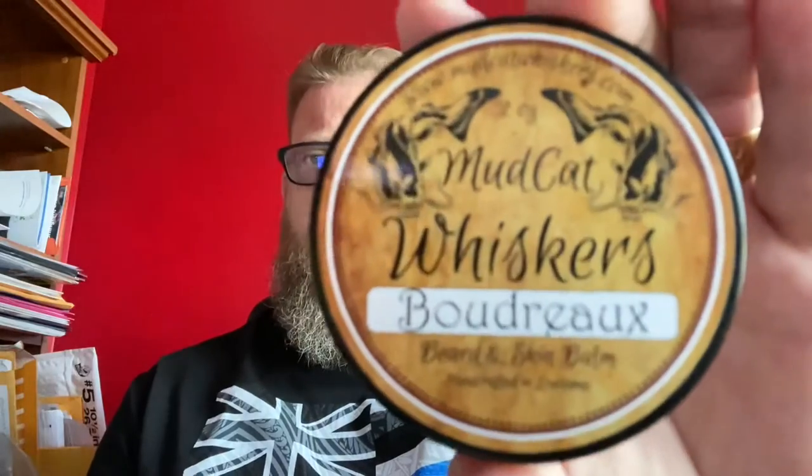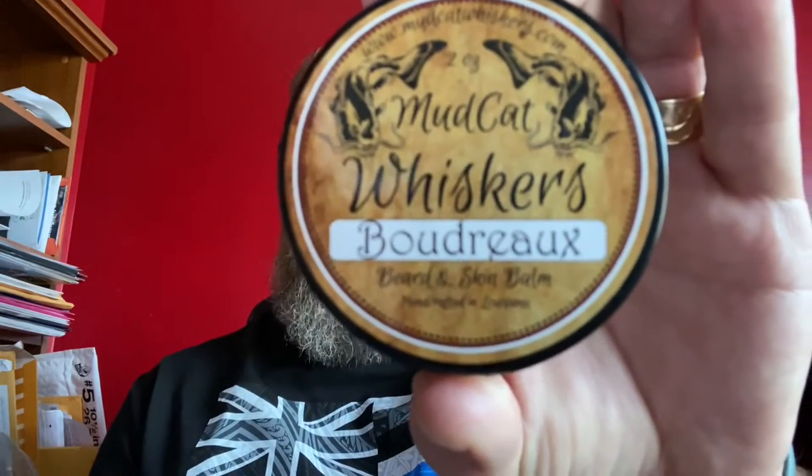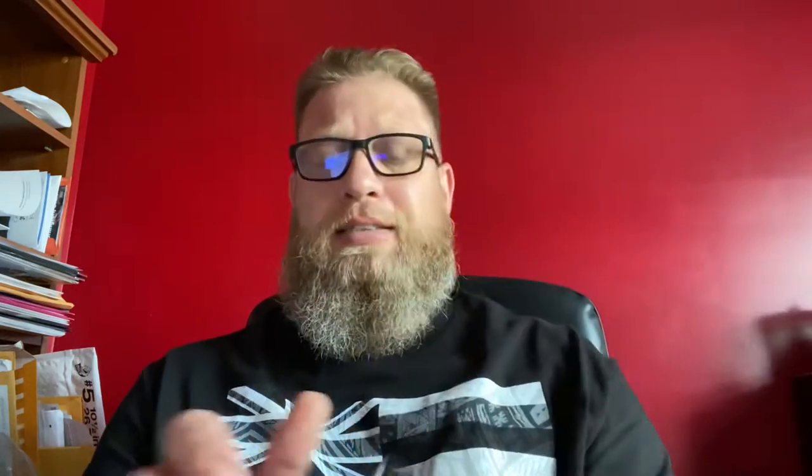This product is called Boudreau, which is a black salt, cypress green bamboo, and summer rain scent. It's a very woodsy scented product — not something I normally enjoy wearing, but the products from this company are absolutely amazing.